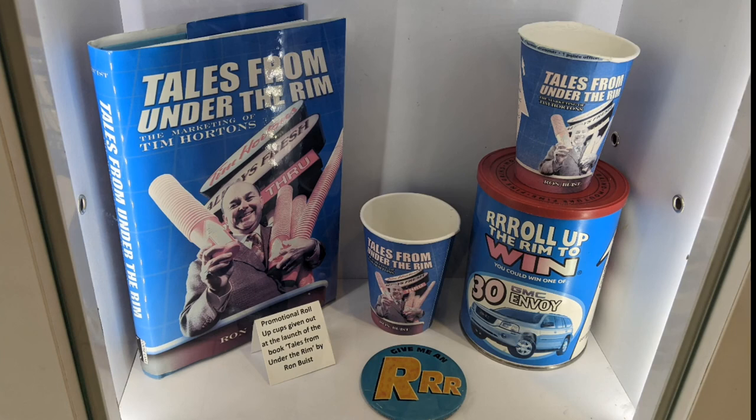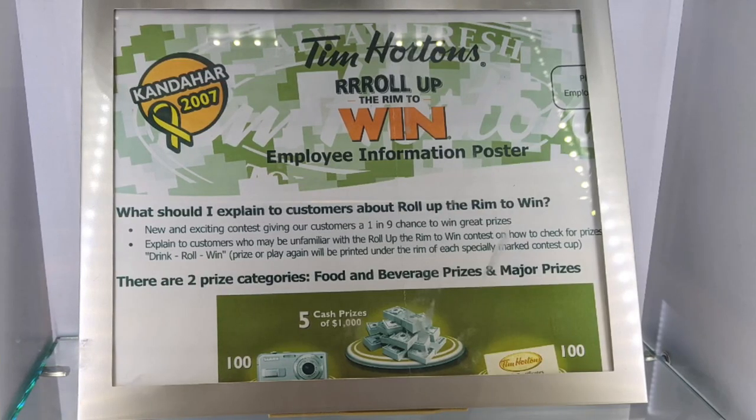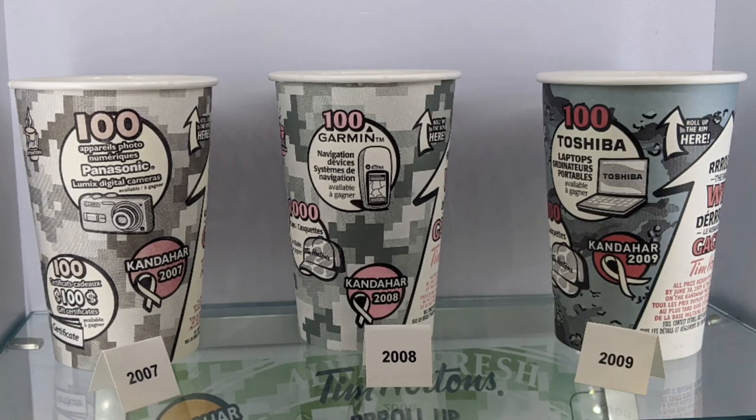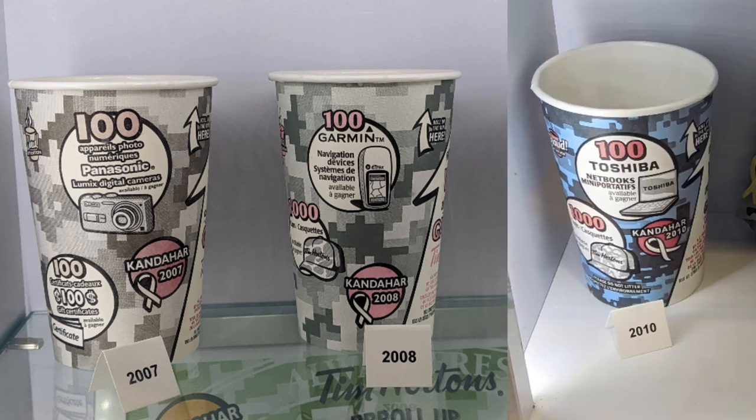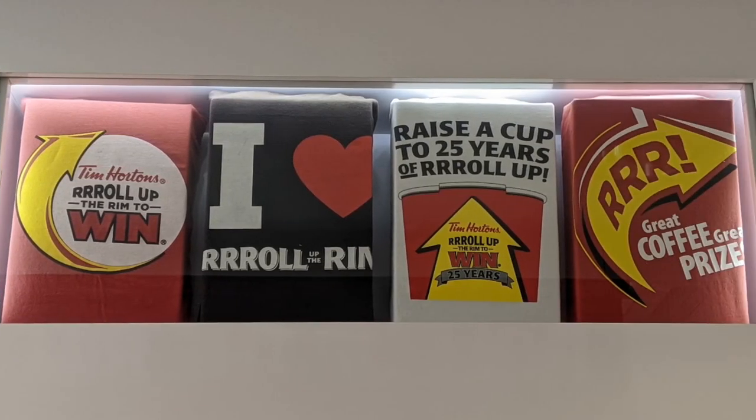Tales from under the rim — there are lots of stories there, I'm sure. Tim Hortons was also in Kandahar, Afghanistan, so the military personnel had an opportunity to get some of their home favorites. They certainly would have been pleased to have the opportunity to roll up the rim even there.